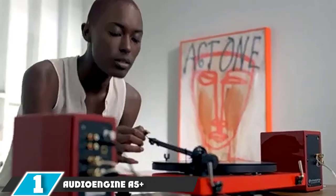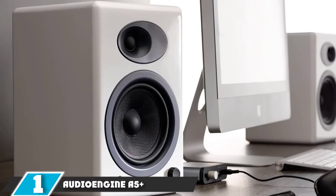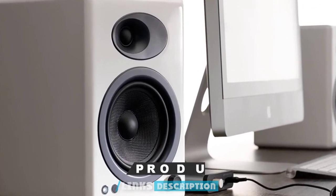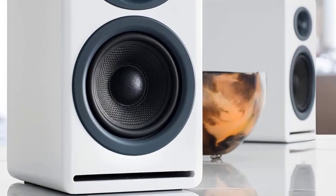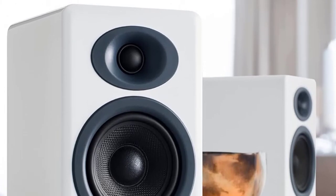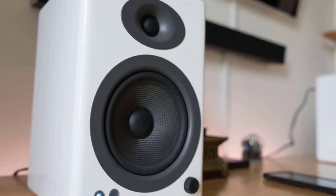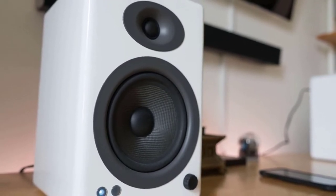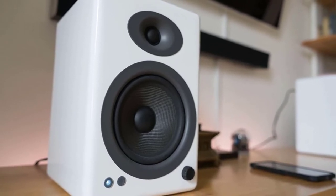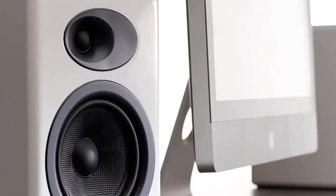At the first position of our list, we have the AudioEngine A5 Plus Premium Powered Speaker Pair. Founded in 2005, AudioEngine is an autonomous speaker corporation based in Austin, Texas that designs and constructs high-quality, practical audio gear at reasonable price points. The flagship AudioEngine A5 Plus Premium Powered Bookshelf Speaker Pair has received abundant awards and accolades from audiophiles and reviewers globally for incredible performance.